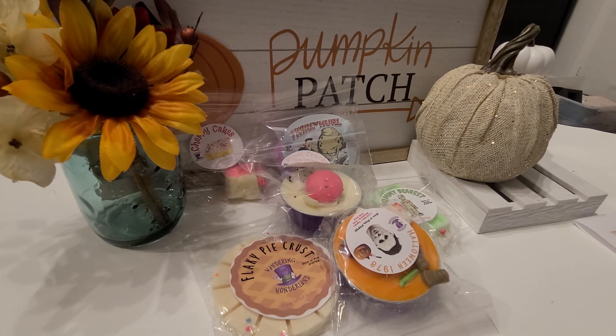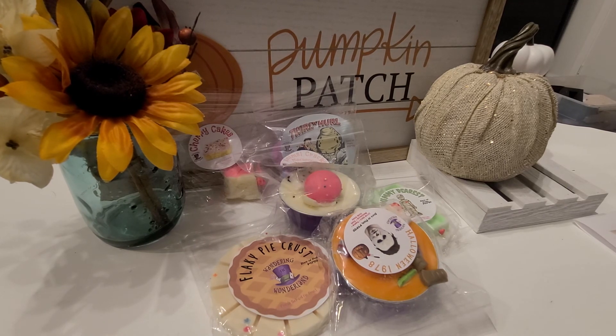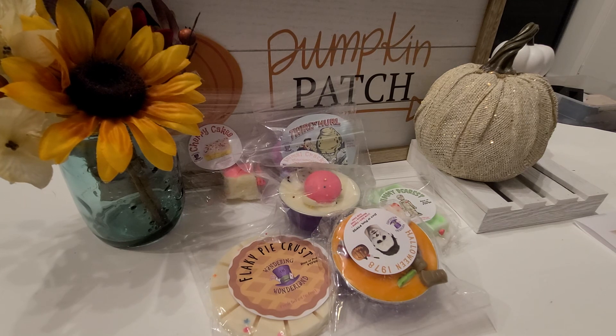That's it for today's haul! It was a short one, but my total for everything including shipping was $40.50. It came pretty quickly — within a week. I ordered on the 26th and today is the 2nd, so super fast shipping. Very excited to try these new products. I hope to catch you guys again — have a good day, bye!